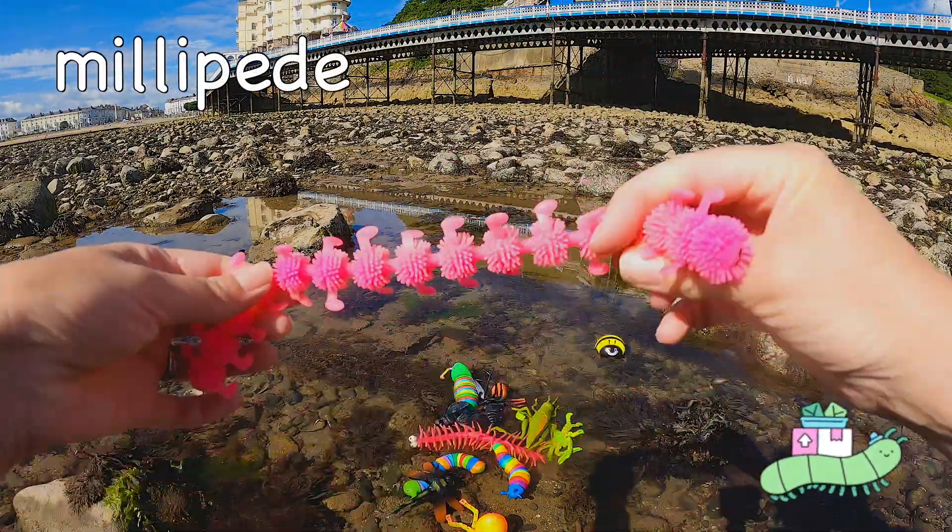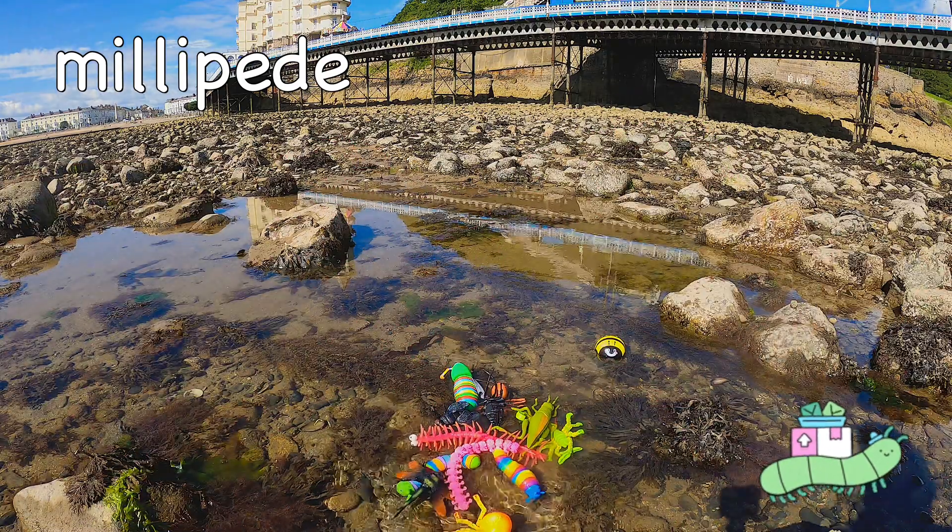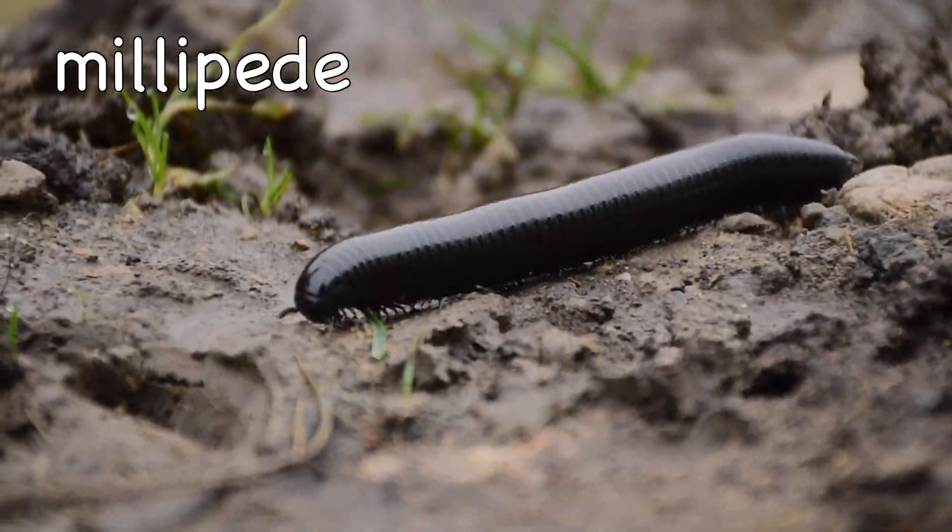Millipede! A hatchling millipede has only 3 pairs of legs and can grow up to 200 pairs as an adult!